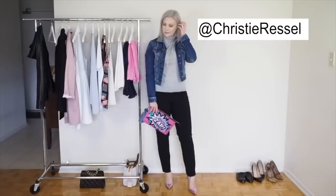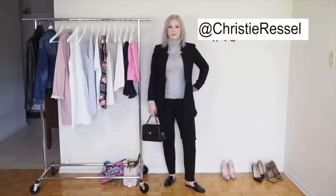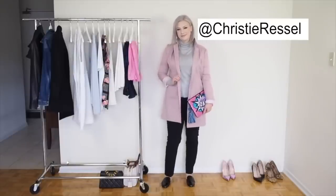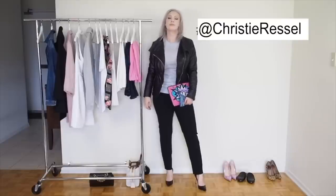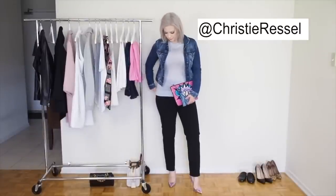The next wardrobe staple is your traditional basic black dress pant — in particular a skinny ankle pant. I highly recommend them because you can easily pop them on with heels for a professional look paired with a blazer, white blouse, or other tops. But they can also look super cool and dressed down with sneakers, a baseball cap, or your leather jacket. They're wonderful for transitioning from day to night or weekend styling.